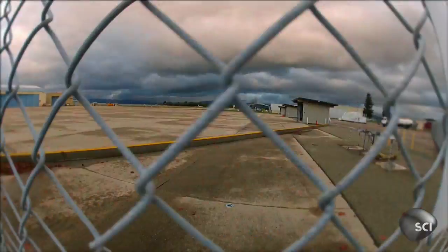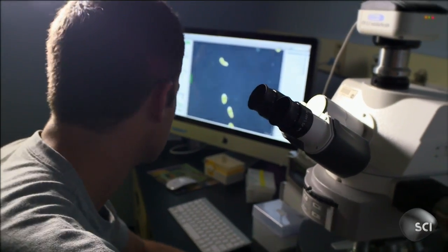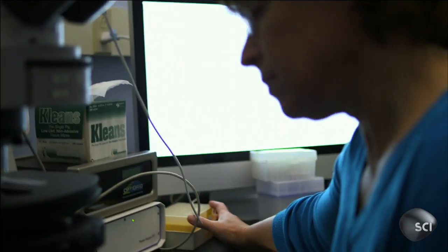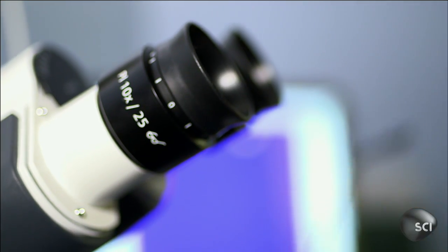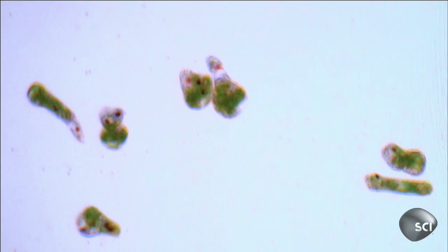At NASA Ames Research Center, they're trying to answer the question: how tough are aliens? Lynn Rothschild is using synthetic biology to look for alien life in places that, until recently, had never been considered.